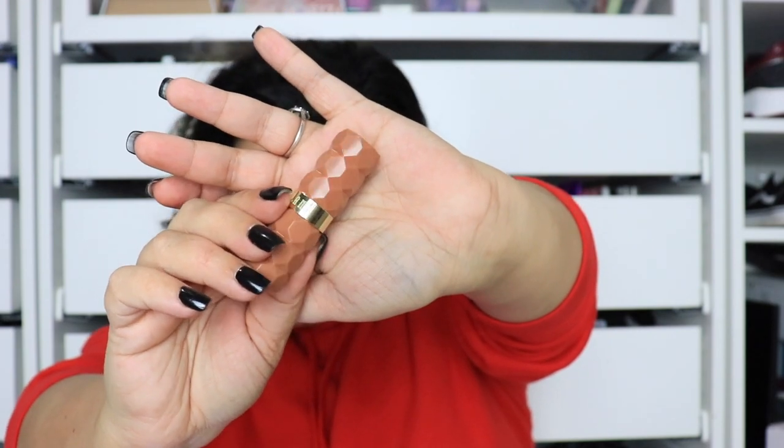The next thing I have is the Milani Color Fetish Matte lipstick in the shade Tees. I saw these on TikTok and really wanted them — they're really inexpensive, like $8.99. I'm going to try it on. First impressions: I really like this color. I'd probably wear it with a darker lip liner to make it stand out a little more. It is matte but it doesn't look crunchy — it's a creamy matte. I really, really like this. I'm gonna get more of these.